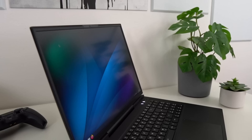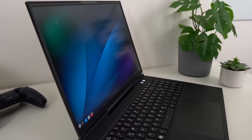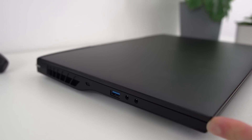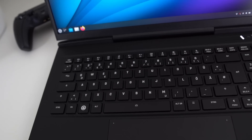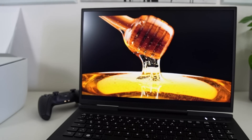Hey everyone, this is Nick, and this is probably the most powerful laptop you can get with Linux pre-installed, and one of the most powerful laptops, period. It's got the specs, the build quality, the looks, a real mechanical keyboard, a high refresh rate screen, a giant touchpad, and of course, it runs Linux. So let's take a look at this monster, right after we take a look at this monster segue to today's sponsor.